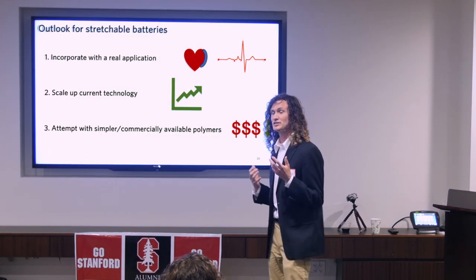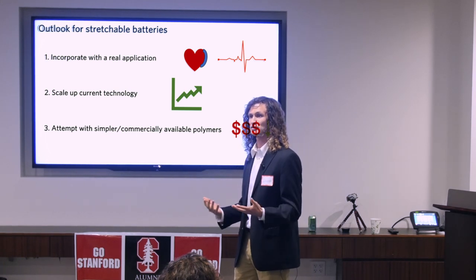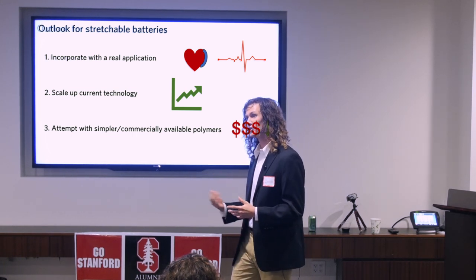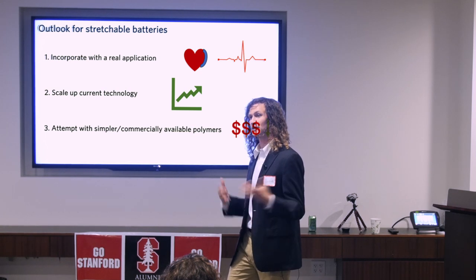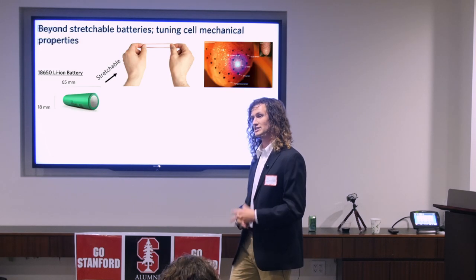This is really exciting — we've developed these soft batteries, but next we want to see if we can use this for a real application such as a heart monitor. We also want to see if there's potential to scale these up to larger sizes, as well as use less specialty polymers to bring the cost down.